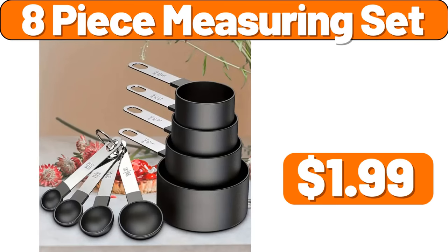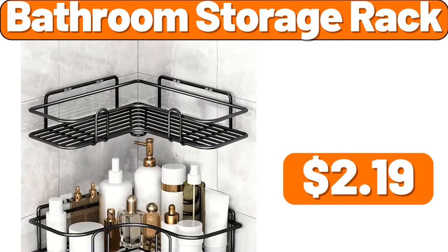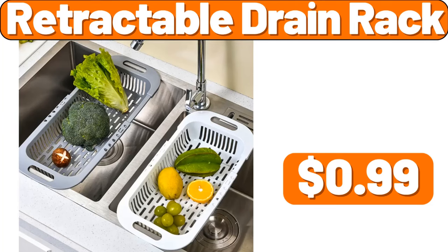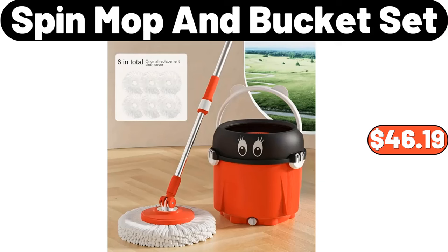8-Piece Measuring Set, $1.99. Bathroom Storage Rack, $2.99. Borosilicate Glass Kettle, $9.89. Retractable Drain Rack, $9.99. Spin Mop and Bucket Set, $46.19.